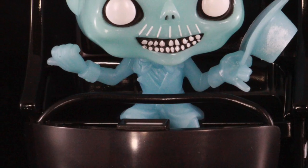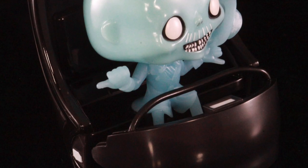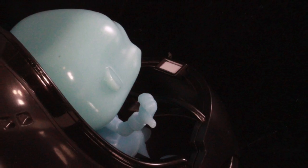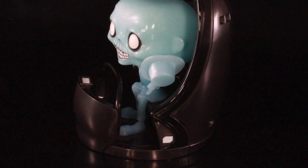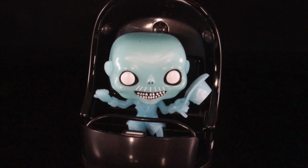Hope you guys enjoyed this quick little video. Again, this was just a quick little video to show you guys the Funko Pop — the brand new Funko Rides The Haunted Mansion Ezra in Buggy. It's a really cool pop; the only problem is it didn't glow in the dark, but other than that I really love this.